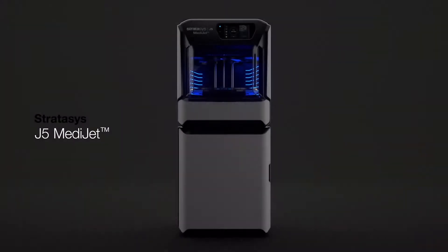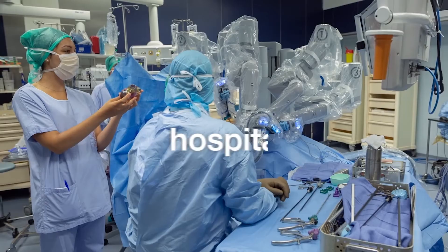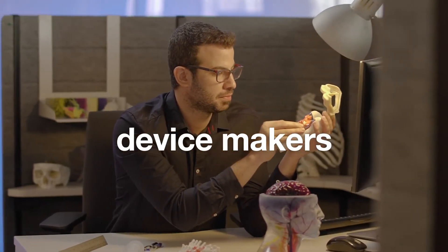Introducing the Stratasys J5 MediJet, the all-in-one medical printer, certified for hospitals, academic medical centers, and medical device makers.